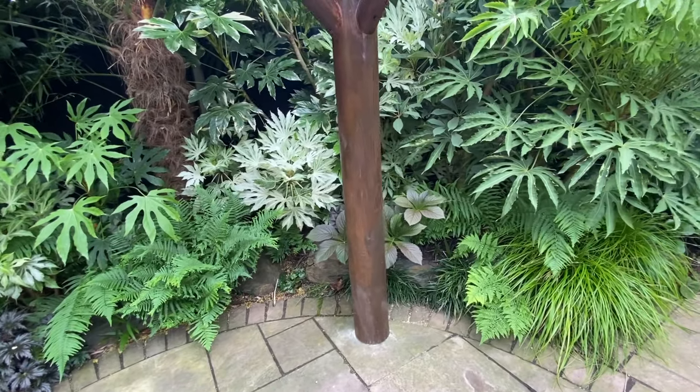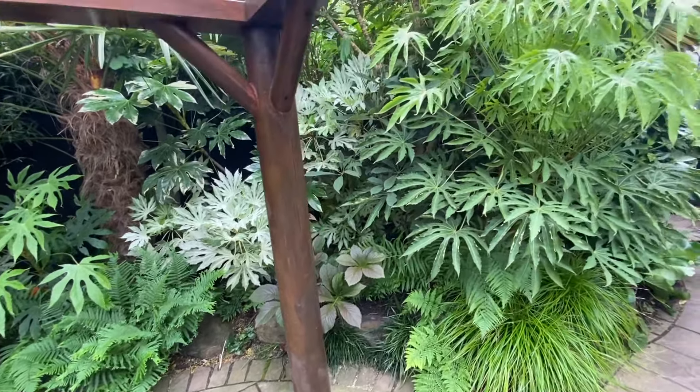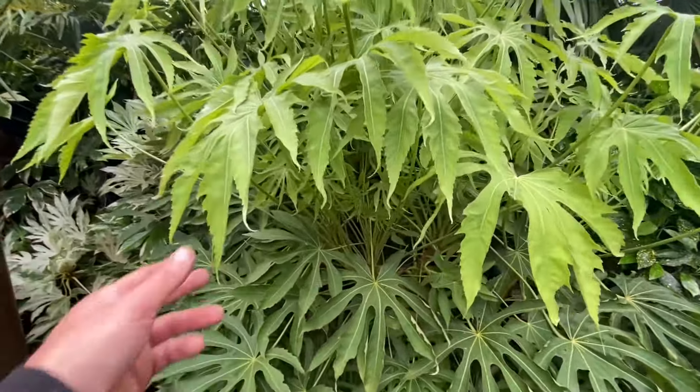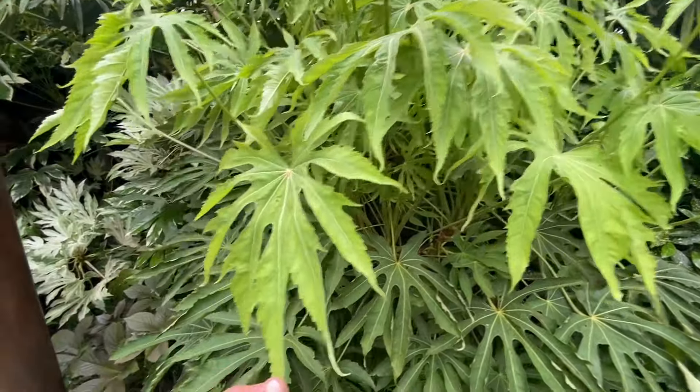Hello and welcome to my tropical style garden here in the UK. It's June the 1st and it's been one of the wettest winters on record followed by a dull wet spring, but apart from that some of the garden is still looking really good — green and lush. Join me in having a look at what my favourite border is right now.